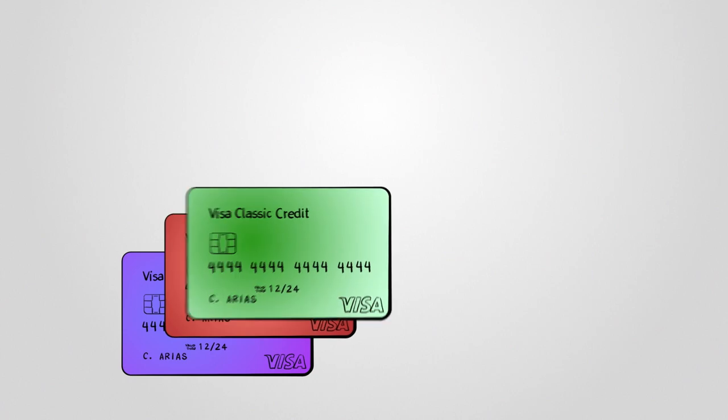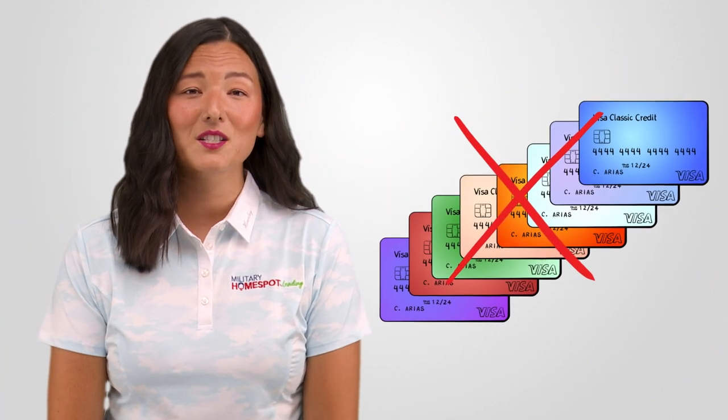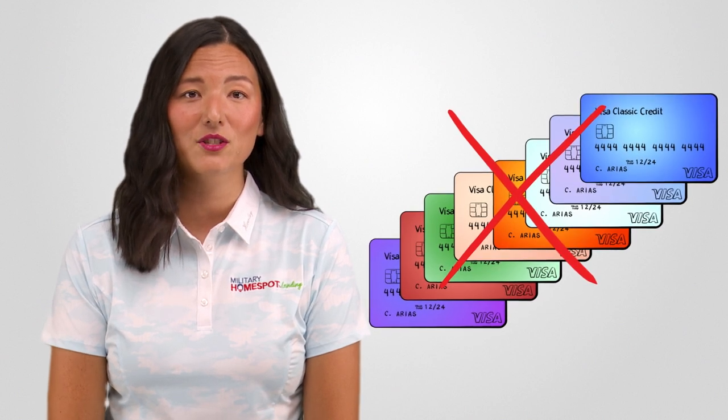Another behavior you should avoid when trying to improve your credit score is opening multiple new credit accounts, especially when preparing to apply for a mortgage. Each application generates a hard inquiry on your credit report, which can temporarily reduce your score. Minimize unnecessary credit applications during this critical time.